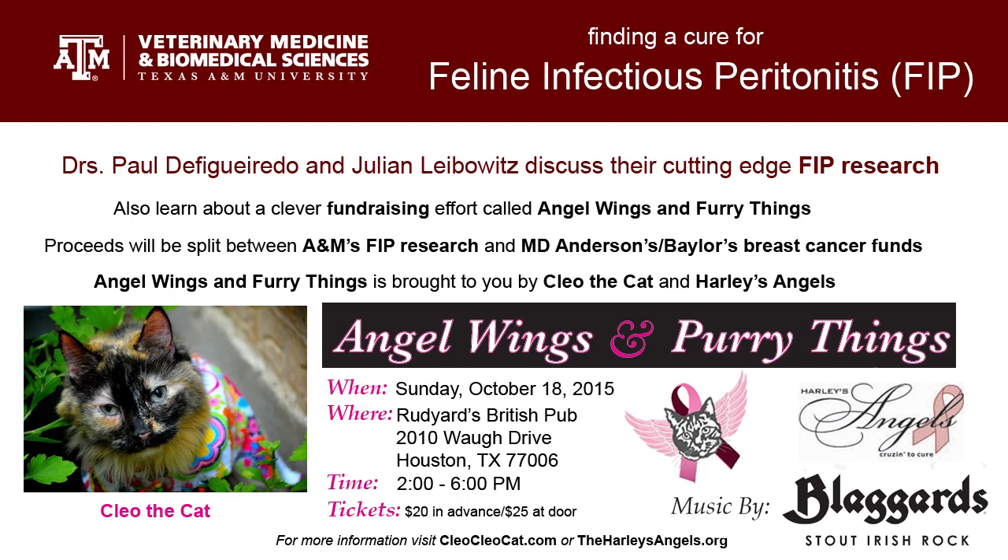Why are we starting with a feline version of the disease as opposed to a human version? The feline provides a very important biological question and an important disease for animals, and we have strong veterinary interests. It also turns out to be a pretty tractable system experimentally, so if we can tackle the feline question, we can not only address an important animal disease but also advance to other human diseases as well.